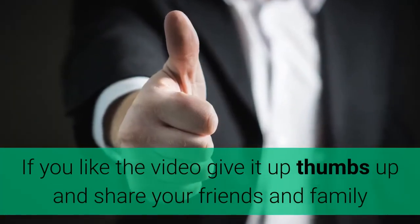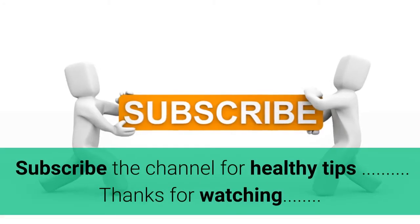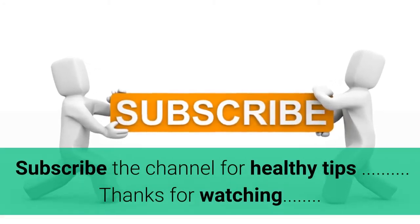If you like the video, give it a thumbs up and share with your friends and family. Subscribe to the channel for more healthy tips. Thanks for watching.